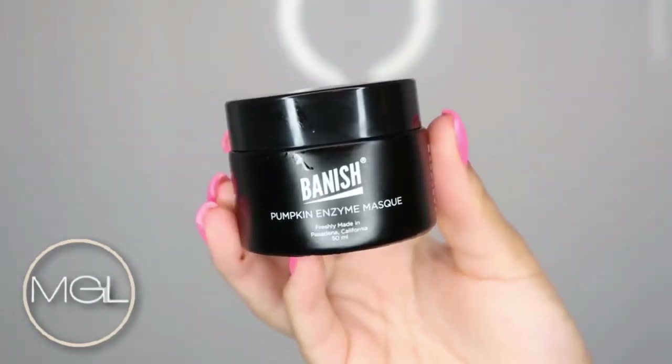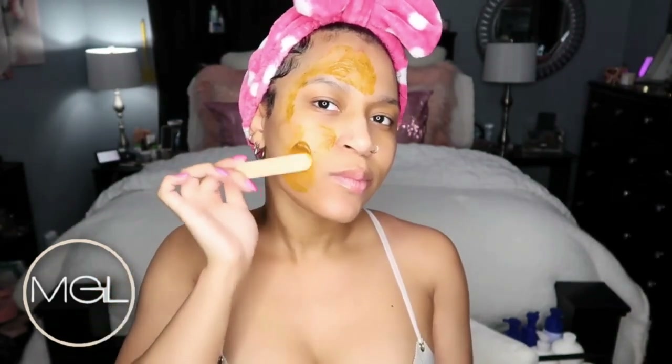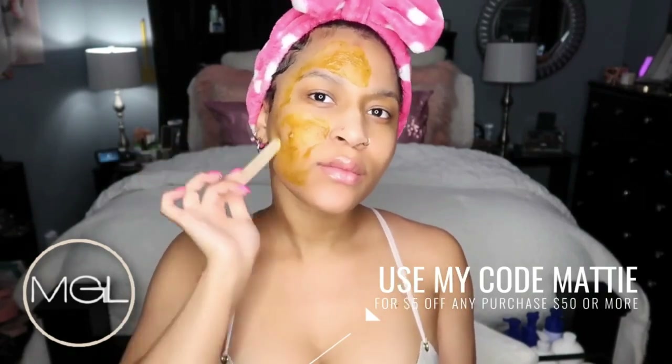For my face mask today, I'm going to be using the Banish Pumpkin Enzyme Mask. This is an exfoliating mask — it contains glycolic acid to improve skin clarity and it helps to give you such a beautiful complexion. If you're interested in anything from Banish, make sure to use my code 'MADDIE' for five dollars off any purchase of fifty dollars or more.